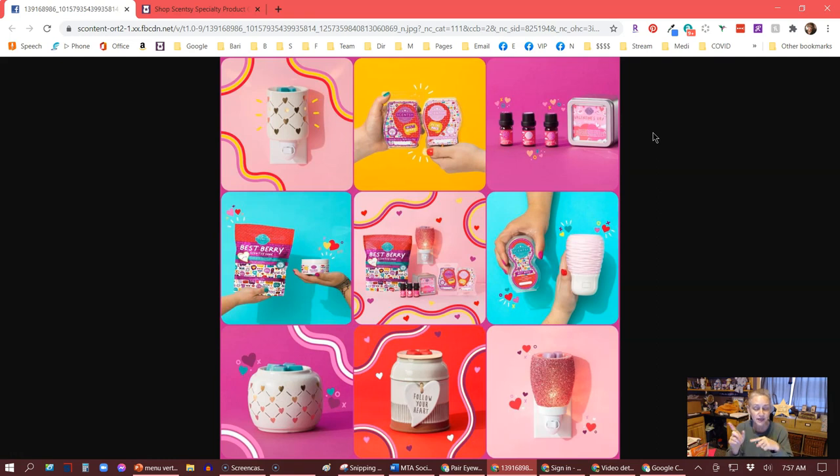Let me explain from top left to right and we'll work our way down. First and foremost, top left, we have the Love Connection Mini Warmer. This is $20. It has gold hearts embossed on it and some open holes so that the light will shine through. It is ceramic, and this is a mini warmer — so that's super cute.